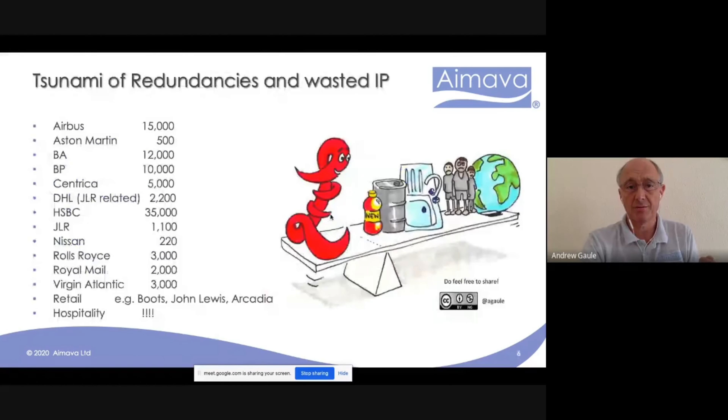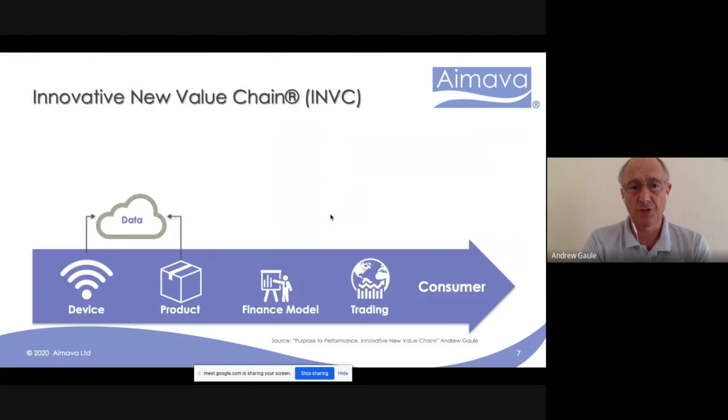Another impact we're seeing is a tsunami of redundancies, with concerns about wasted intellectual property and wasted venture opportunities. These corporates have already announced that by the end of the year they're going to be making tens of thousands of executives redundant. Eric and I have some particular experience with corporates we've been working with in these venture spaces, where there's intellectual property and assets that could be spun out or valued. We're seeing massive disruption now as a result of COVID and the pandemic.